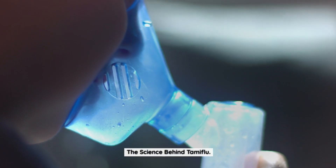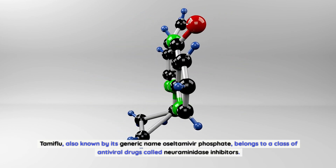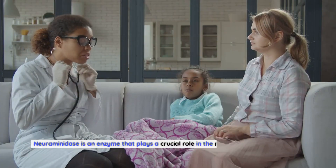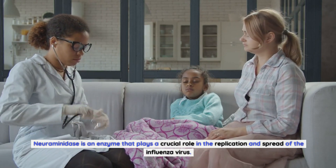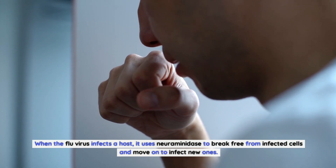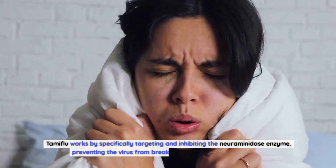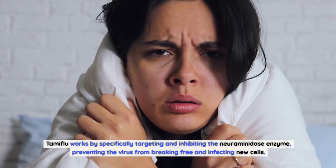The Science Behind Tamiflu. Tamiflu, also known by its generic name oseltamivir phosphate, belongs to a class of antiviral drugs called neuraminidase inhibitors. Neuraminidase is an enzyme that plays a crucial role in the replication and spread of the influenza virus. When the flu virus infects a host, it uses neuraminidase to break free from infected cells and move on to infect new ones. Tamiflu works by specifically targeting and inhibiting the neuraminidase enzyme, preventing the virus from breaking free and infecting new cells.